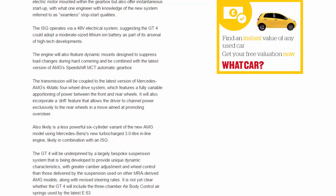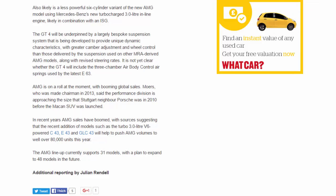The GT4 will be underpinned by a largely bespoke suspension system being developed to provide unique dynamic characteristics, with greater camber adjustment and wheel control than those delivered by the suspension used on other MRA-derived AMG models. Along with revised steering rates, it is not yet clear whether the GT4 will include the three-chamber air body control air springs used by the latest E63.